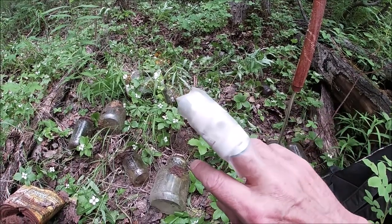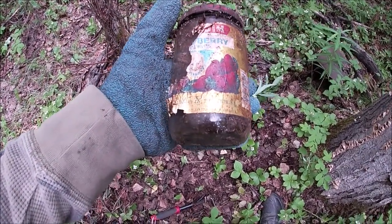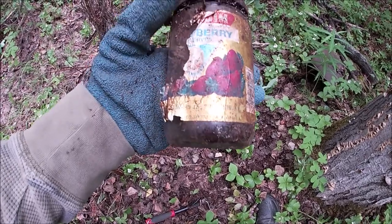Look at my finger — I splinted it and bandaged it all up so I won't bang it on anything. Check this out, I just dug out this jar — strawberry jelly, I think.